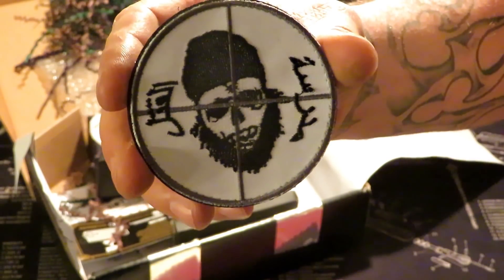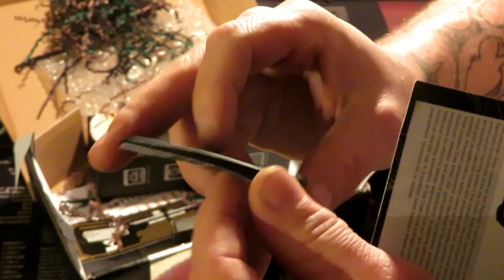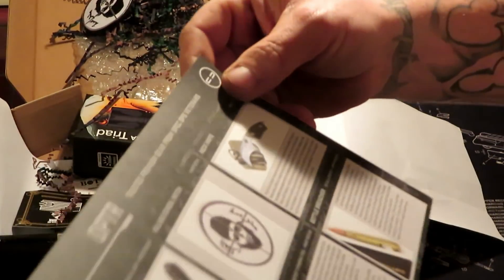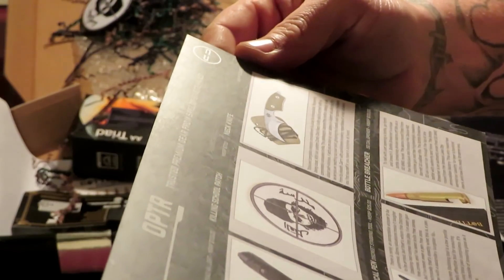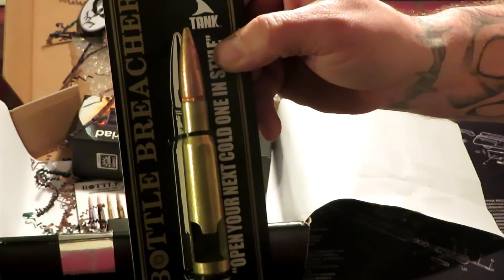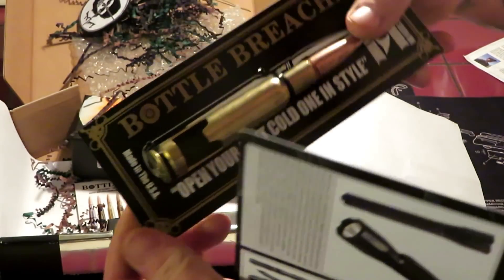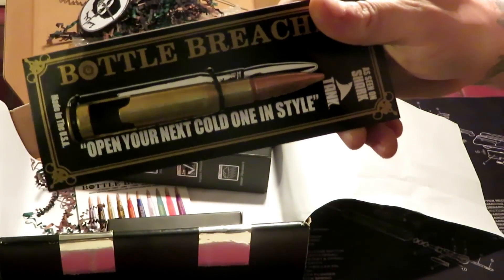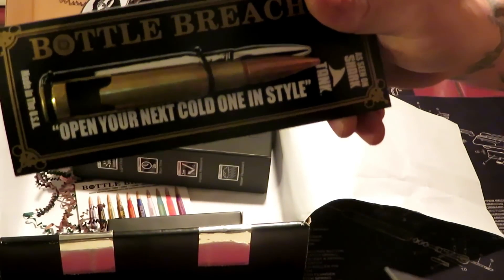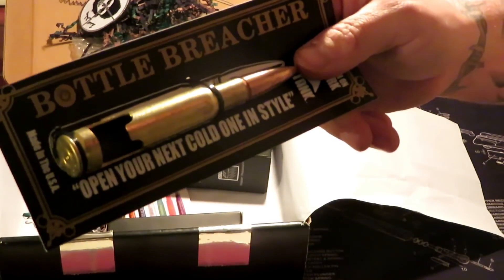Pretty cheesy — it's kind of not my style, but whatever. Next one is a bottle breacher, looks like a .50 cal bottle opener. The patch was worth $7 MSRP, and this one is $20. Once again, kind of like the patch...